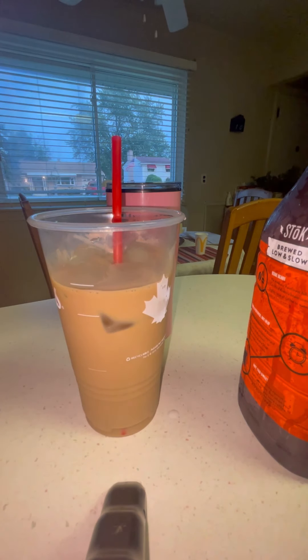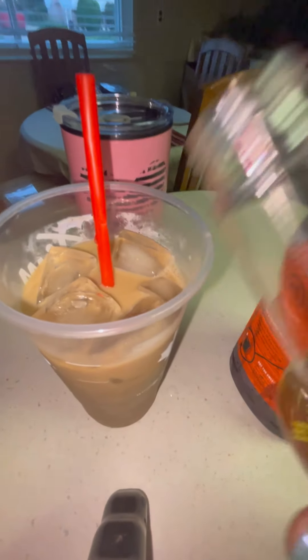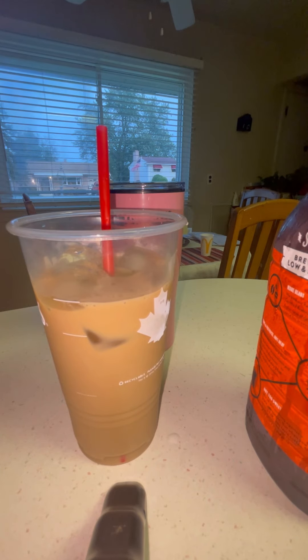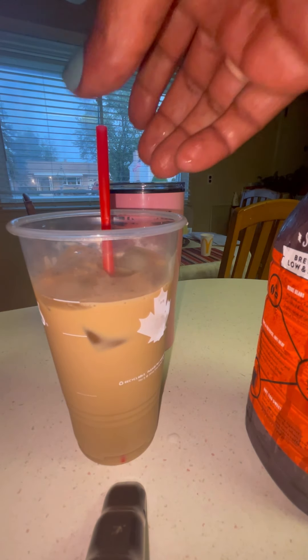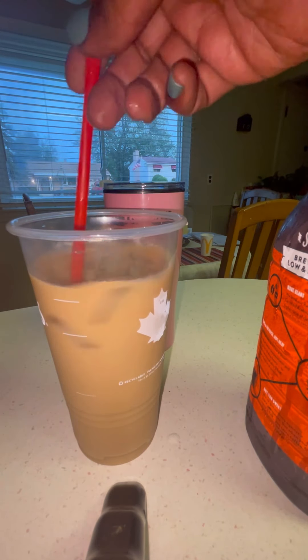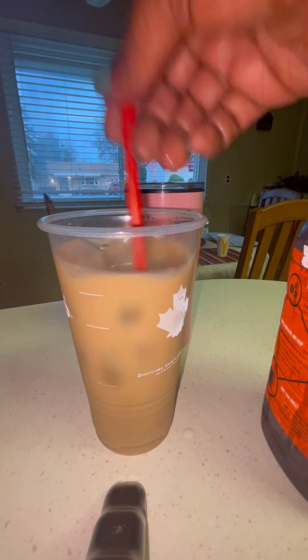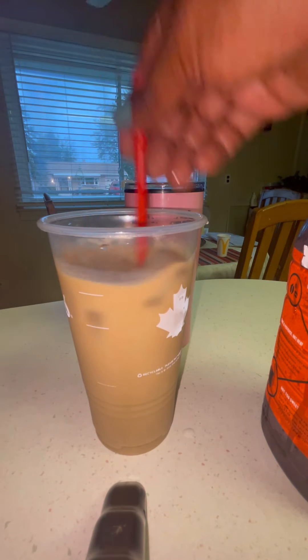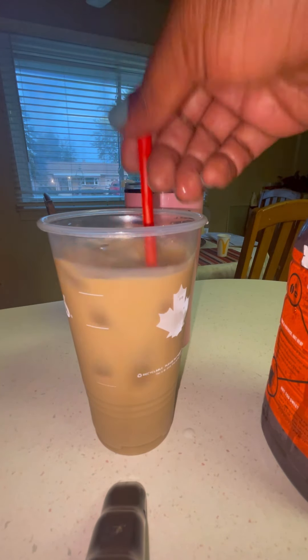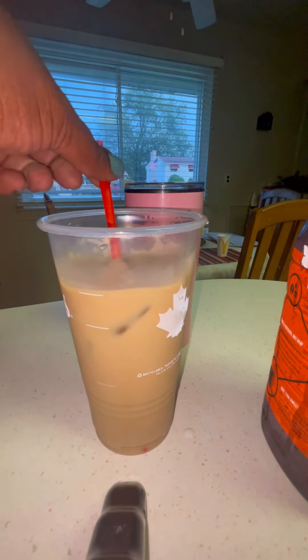My little frother stirrer needs batteries in it — I keep forgetting to put batteries in it — so I'm using a good old Tim Hortons straw. You guys, this is not my straw; the straws I have are plant-based and eco-friendly. I mentioned that in my last video because in one video where I was drinking that ginger shot, someone thought I was drinking out of a plastic straw, but I was actually drinking out of a plant-based eco-friendly compostable straw. They didn't ask me first and I actually just got mad.